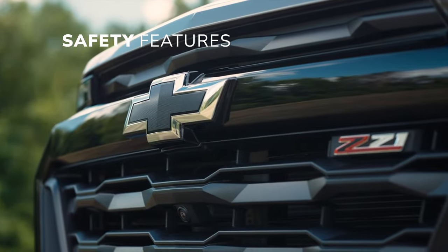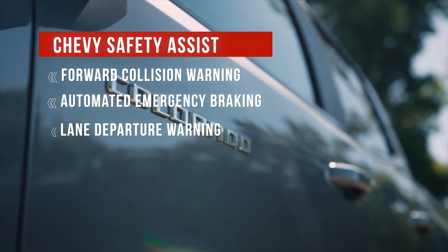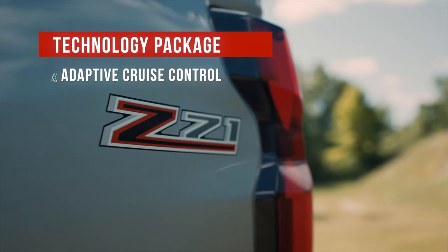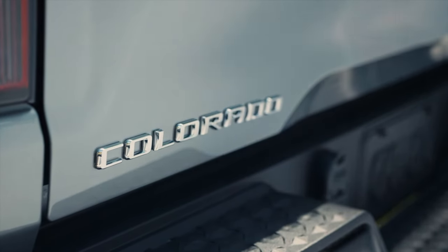The Chevy Safety Assist package bundles safety tech features like forward collision warning, automated emergency braking, lane departure warning, and lane-keeping assist. The optional technology package includes adaptive cruise control and a surround-view camera system. To see the Colorado's crash test results, click on the links in the description below.